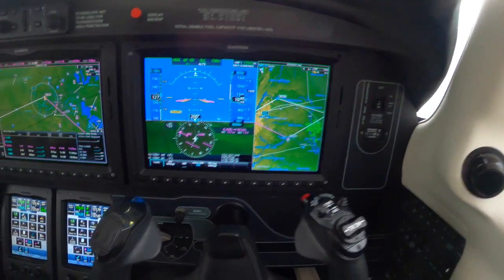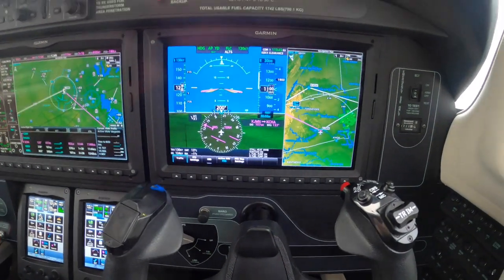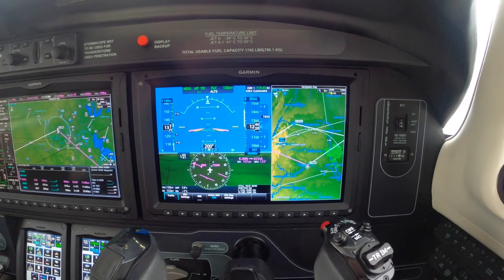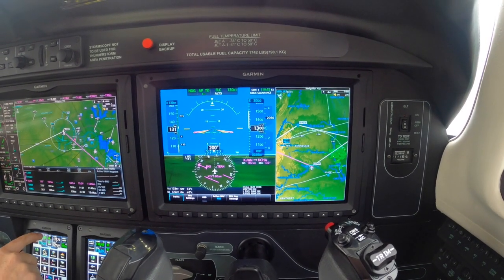Let's be looking at 7 miles, traffic. November 0 Yankee Papa, contact approach 119.35. Switching approach, 19.35, good day. Zero to Yankee Papa.